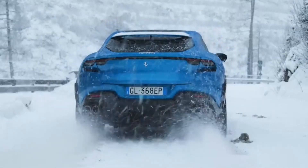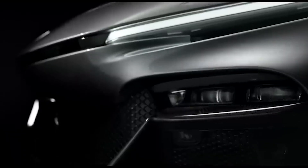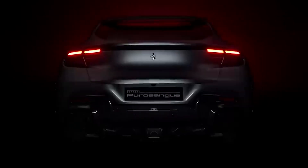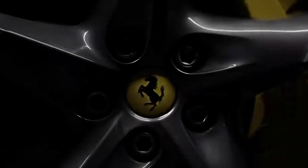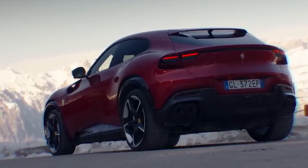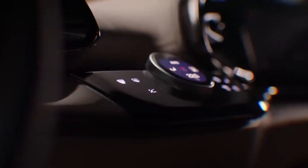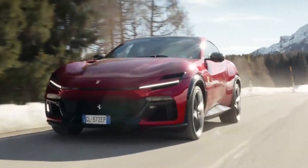Ferrari, the iconic Italian sports car manufacturer, has been known for producing some of the most coveted high-performance sports cars in the world. However, the company has now ventured into the SUV segment with its latest offering, the Ferrari SUV. This new SUV is a significant departure from the company's traditional portfolio of low-slung, two-door sports cars, being a four-door vehicle with higher ground clearance and an emphasis on practicality and comfort.